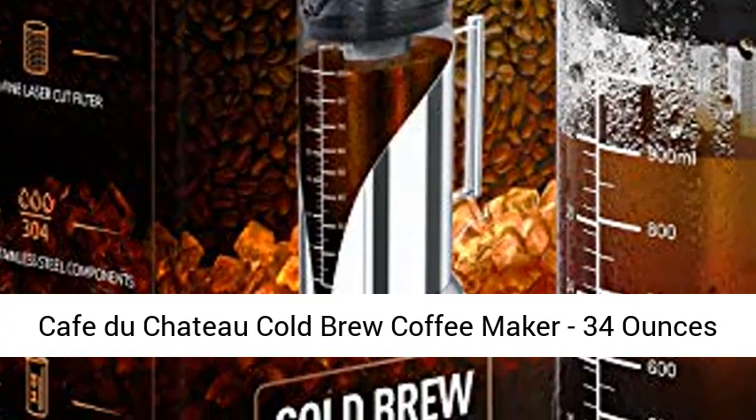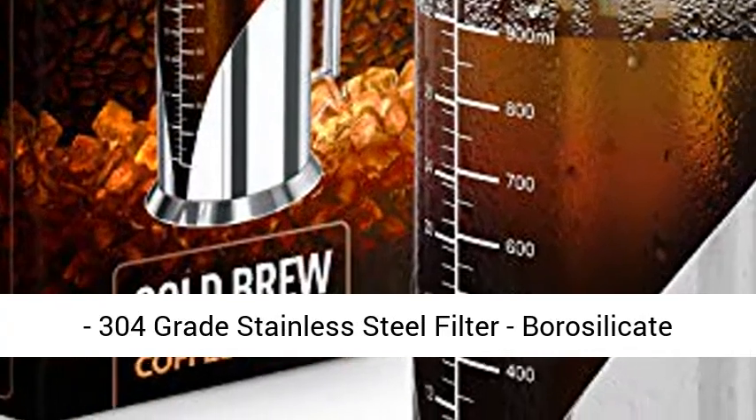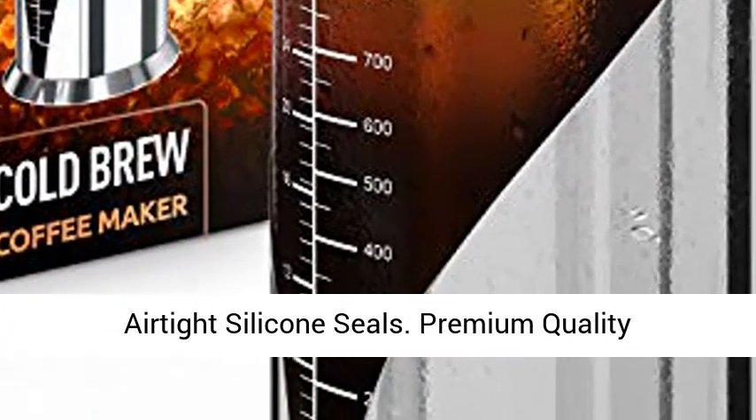Café du Chateau cold brew coffee maker, 34 ounces, 304 grade stainless steel filter, borosilicate glass body, iced coffee maker, dual layer airtight silicone seals.